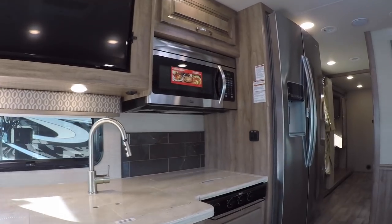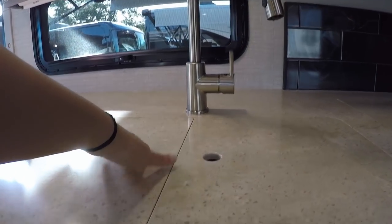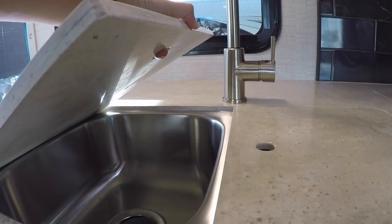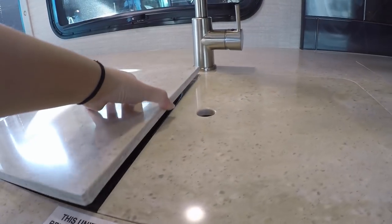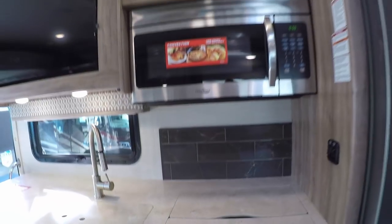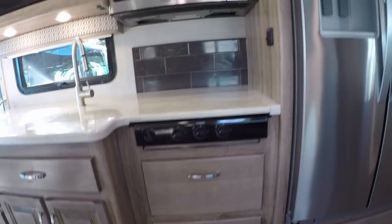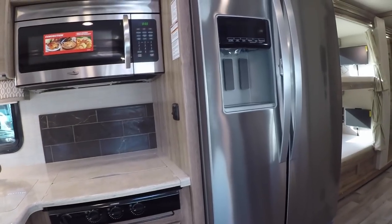The Jayco Precept 36A does not have an oven but it has a convection microwave oven, so you can do all your cooking in there. You don't have to worry about fiddling with a pilot light or maintaining a really hot oven inside your RV. This might be a consideration for you — some people don't use their RV ovens at all, so this is actually a bonus for them and it frees up some storage.